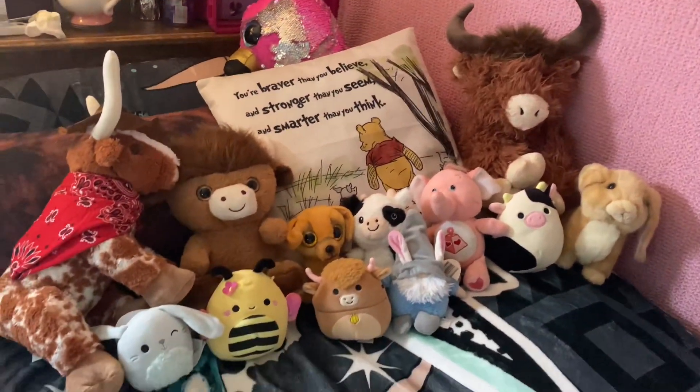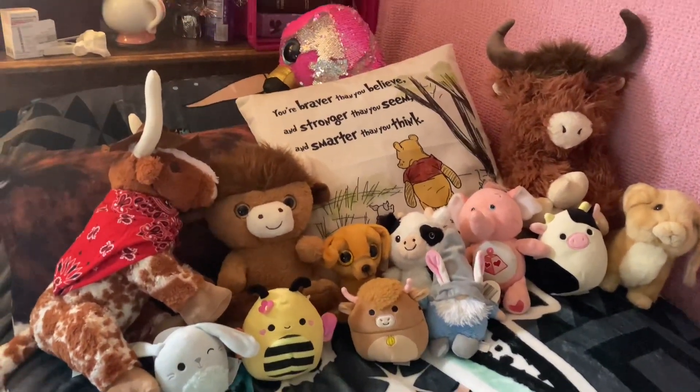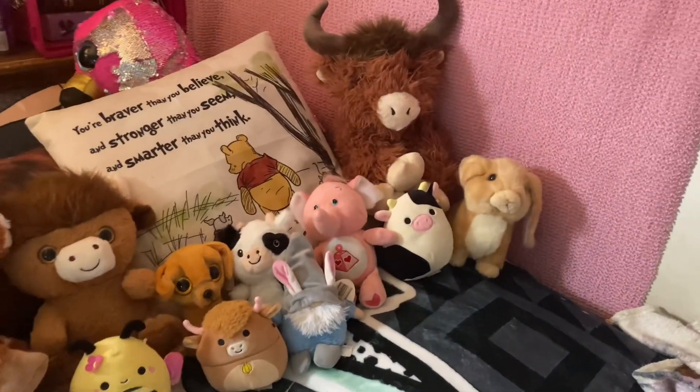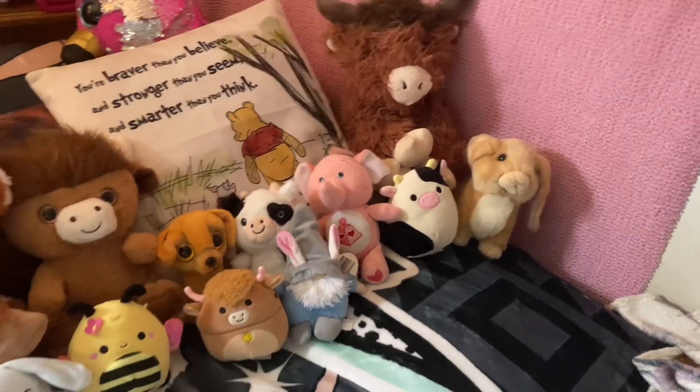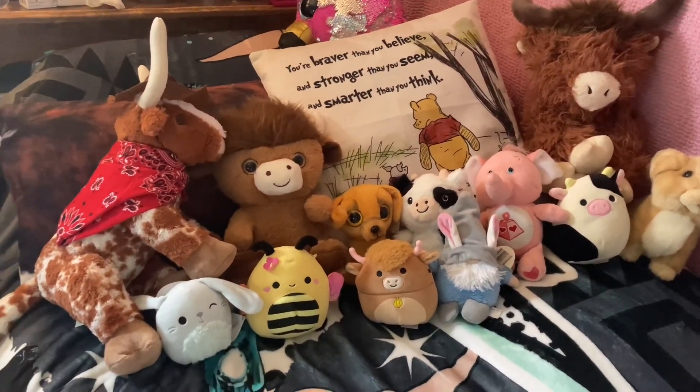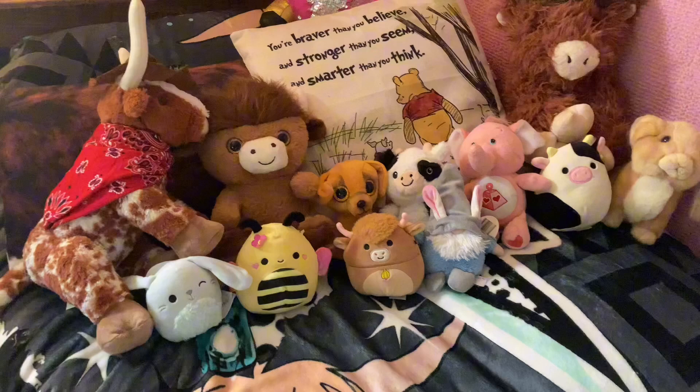Hey guys, welcome back to another ASMR video for you today. Today's video is going to be a lighthearted one. This is going to be showing you all of my stuffed animal collection that has grown rapidly.